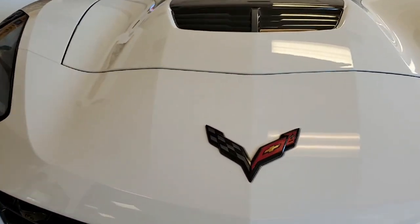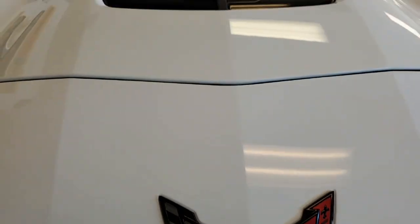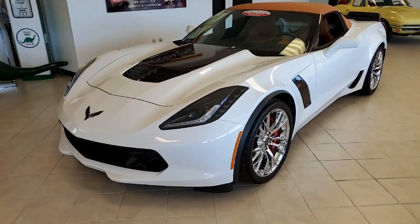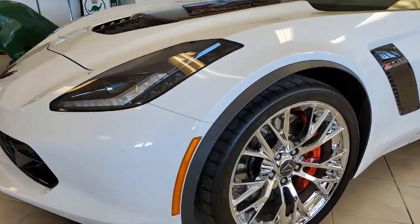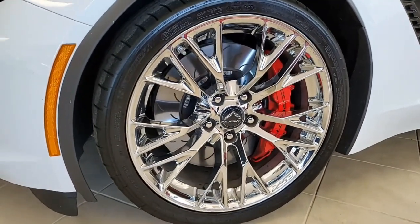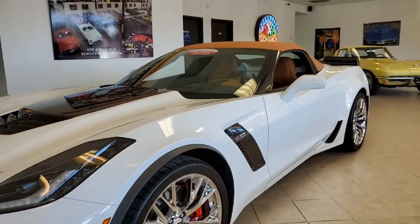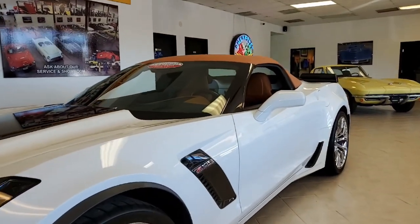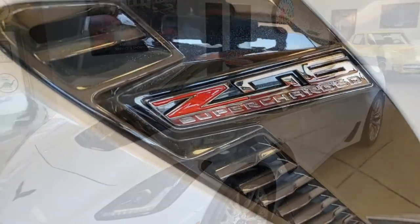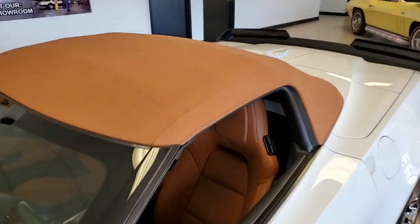Factory features on this car include the $8,945 3LZ preferred equipment group, which includes the Bose 10-speaker AM/FM/XM/MP3 stereo with steering wheel controls, auto-dimming mirrors, heated and vented seats, dual power seat bolster and lumbar, advanced theft deterrent, universal garage door transmitter, memory package, front camera, performance data recorder, navigation, and a suede microfiber wrapped upper trim package.